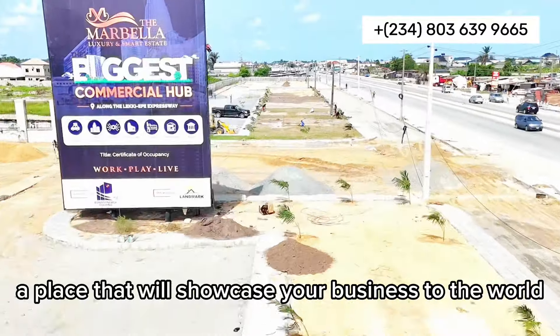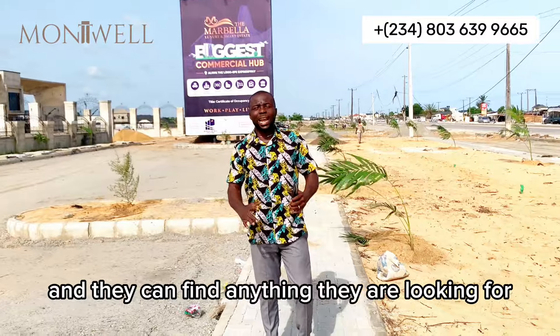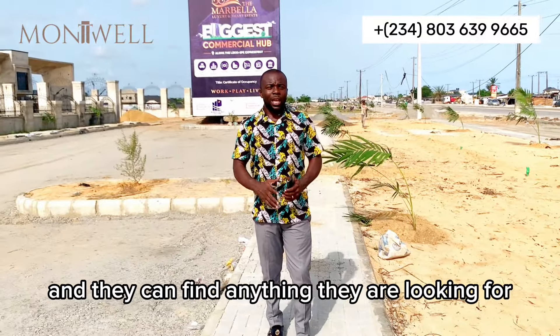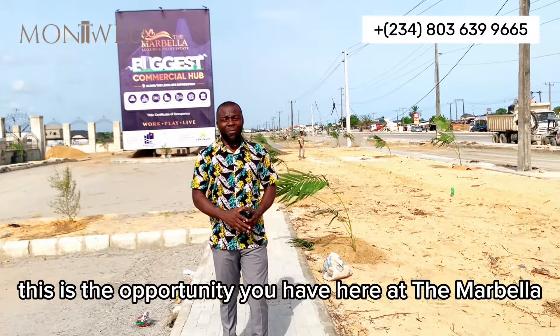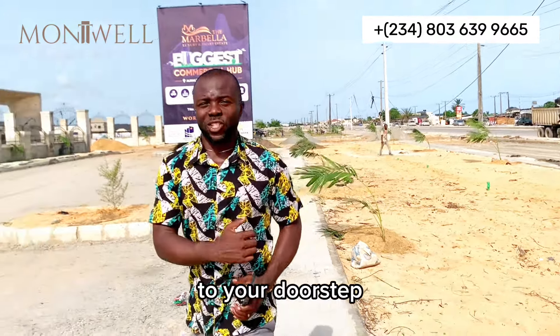This is an opportunity to own your investment in a place that offers unparalleled visibility for your business — a place that will showcase your business to the world, where people can easily come and find anything they are looking for. This is the opportunity you have here at the Marbella, and that is why I'm bringing this investment opportunity to your doorstep.